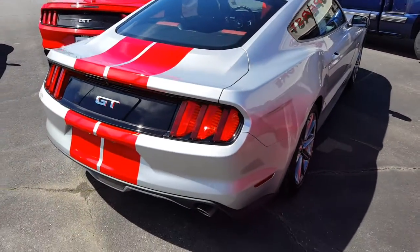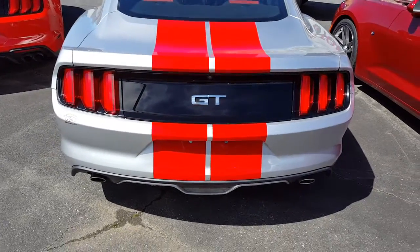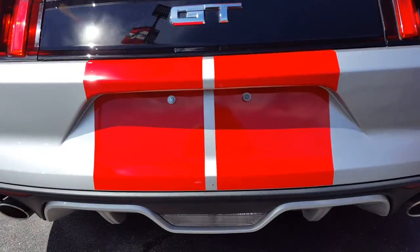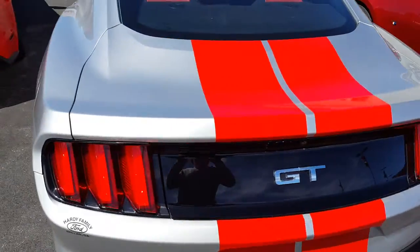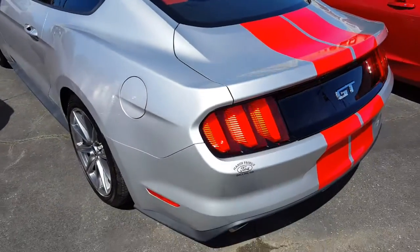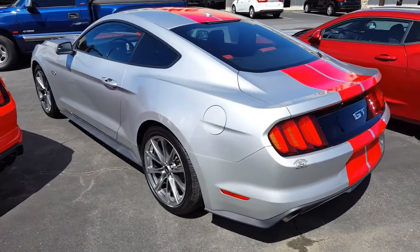What they did was they added these red stripes to it, and whoever did it did a pretty nice job — it's not easy doing that. I was driving by and it stood out. It's got a beautiful black and red interior on it.